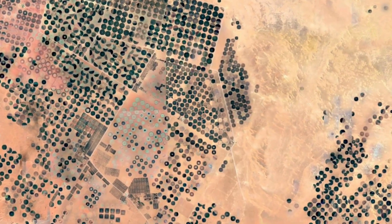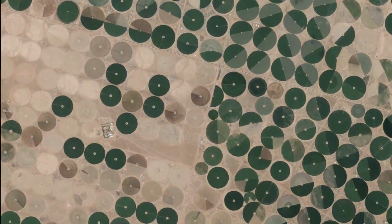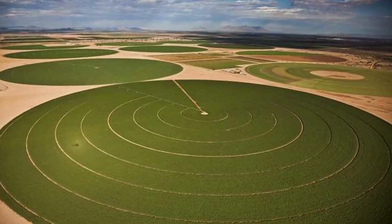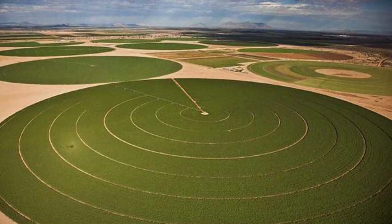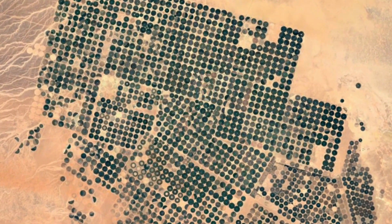The use of satellites to capture images of agriculture is one of the new tactics. Understanding the connection between crop growth and total water use is the goal of the thermal images that emerge. This makes it easier for farmers to analyze the water needs for various crops and determine which one would yield the most given a certain amount of water.